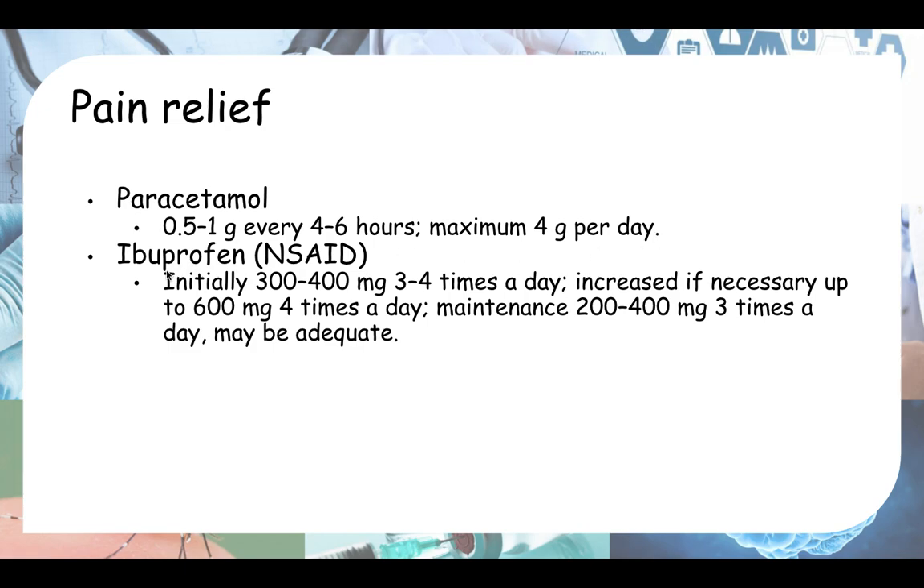The other option is ibuprofen, which is an NSAID. The dose is initially 300 to 400 milligrams, 3 to 4 times a day. Increase if necessary up to 600 milligrams 4 times a day, but usually 400 milligrams 3 times a day is adequate for maintaining pain relief. One thing to be careful about when prescribing an NSAID is to think of the contraindications — asthma is very common and is actually a contraindication to NSAIDs, so you have to be careful before prescribing this.